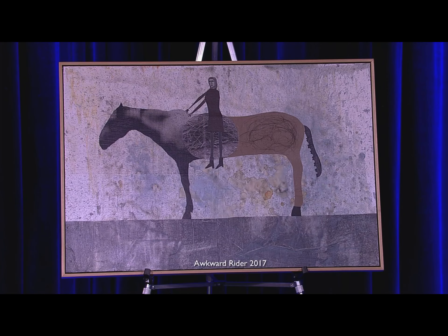Holly, I would like to begin with what we have here on set today. Let's start with that one — what is that, and how did you make it? Well, that is a mixed media piece. It's called Awkward Rider, and it's the accumulation of about almost 40 years of the way that I work, of putting together material.